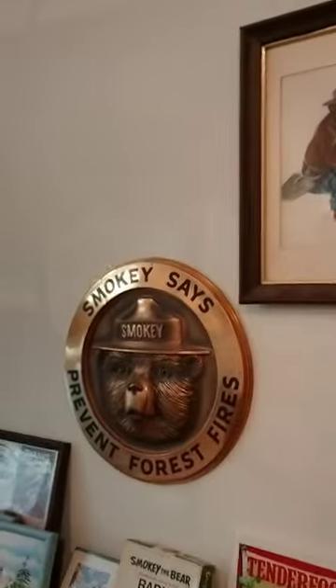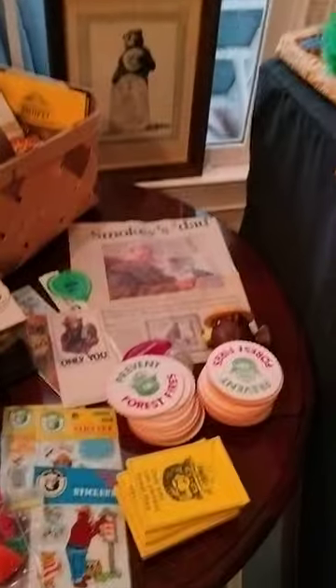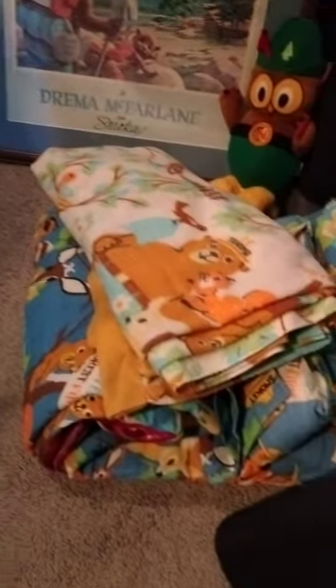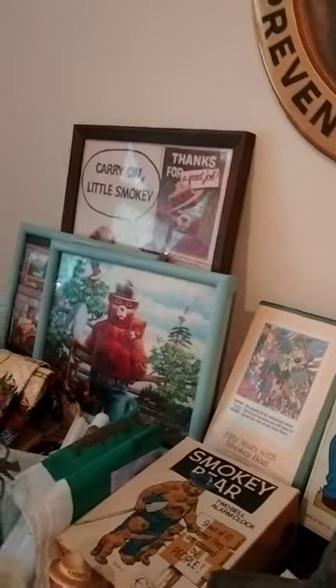Moving on to our Smokey Bear collection. We have stamps, a Smokey portrait, a Smokey plaque, and a Smokey thermometer. We have another Smokey portrait, colors, stickers, coasters, pens, balloons, a very nice portrait, a blanket and sleeping bag, figurines, magazines, posters, a little bucket of small Smokeys, more pictures, a radio, and a video.